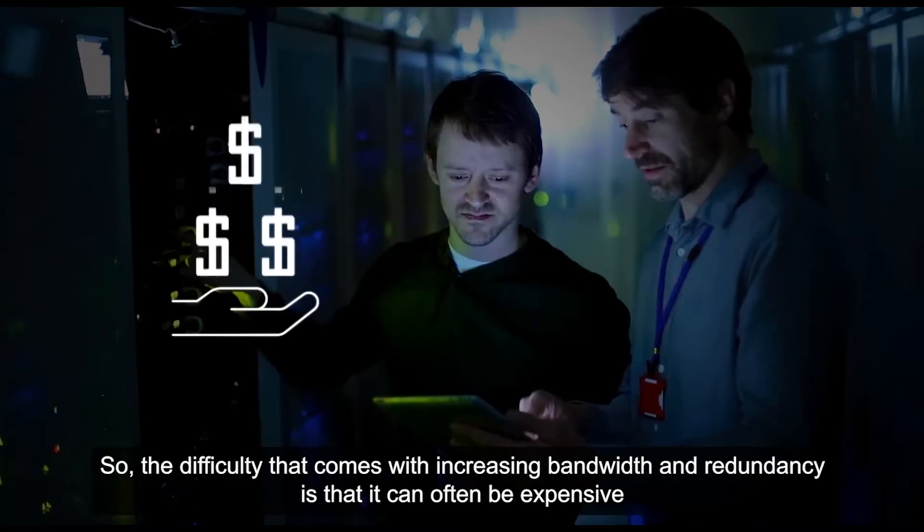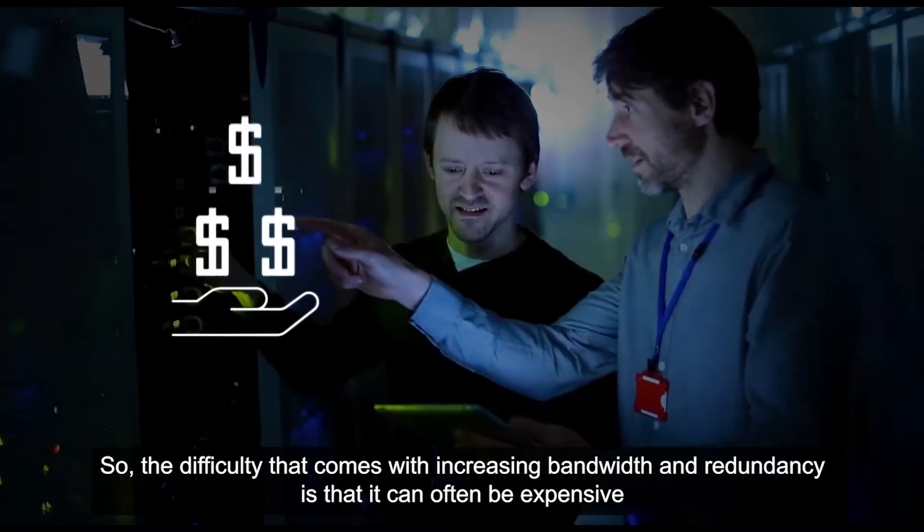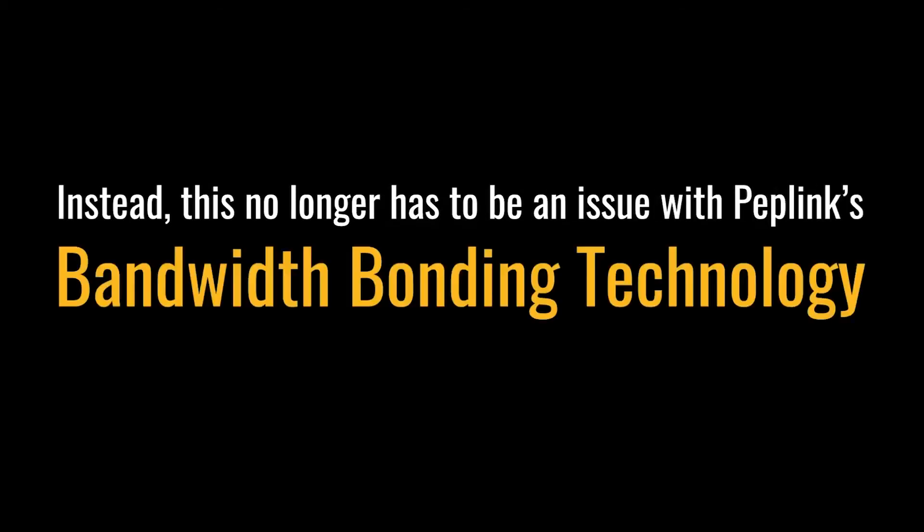The difficulty that comes with increasing bandwidth and redundancy is that it can often be expensive and require technical expertise to set up. Instead, this no longer has to be an issue with Peplink's bandwidth bonding technology.